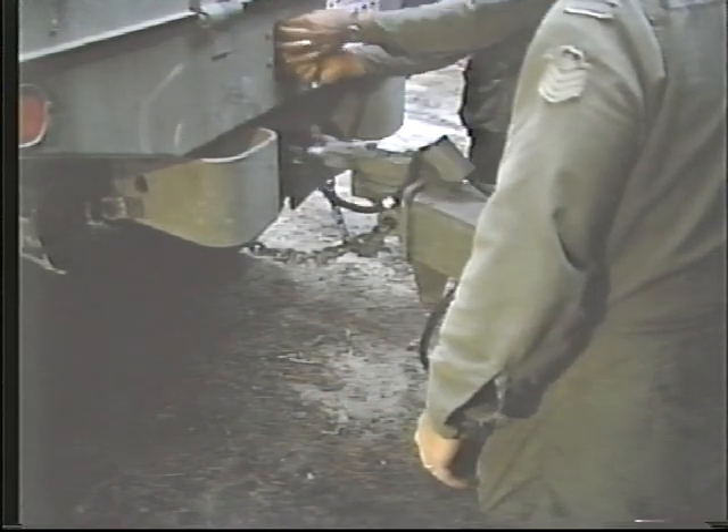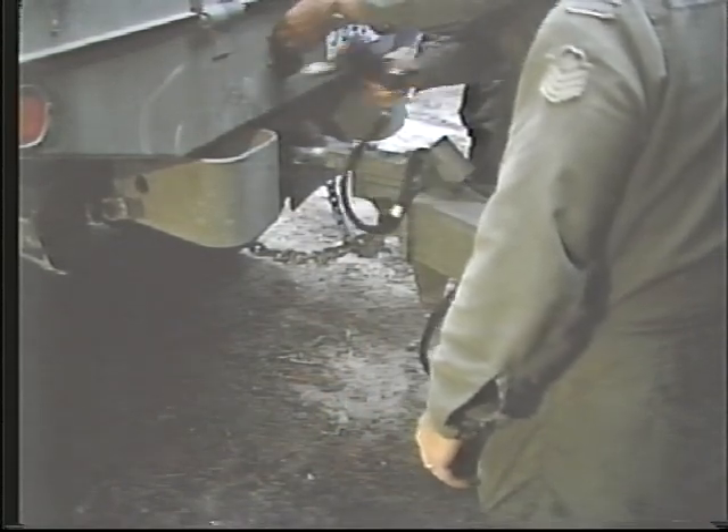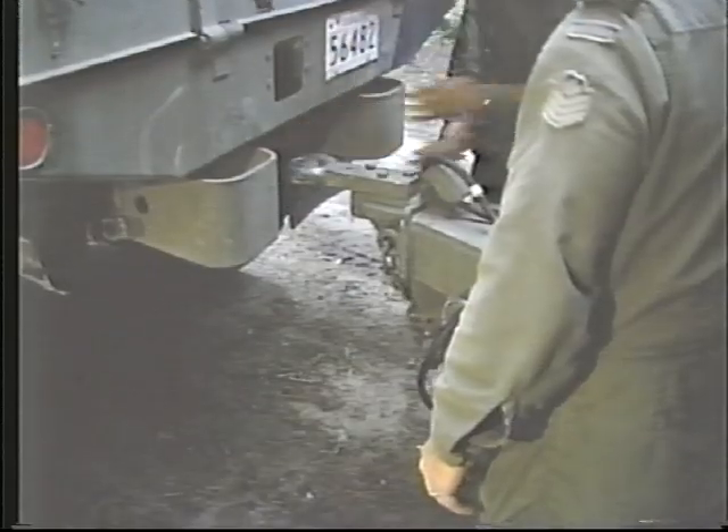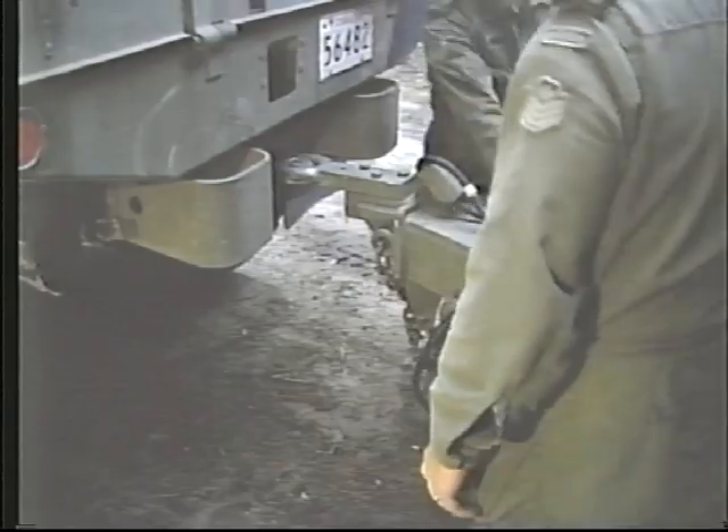While there are many considerations to the location of the field kitchen setup, the step-by-step procedure of assembling the kitchen trailer remains the same. After the lights and chains are unhooked, the trailer is pushed back from the truck, and the wheel is dropped and locked into place.